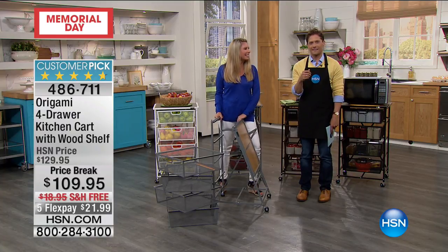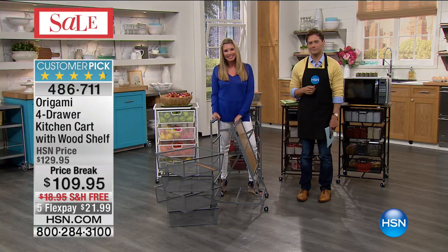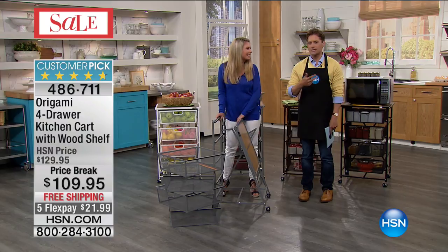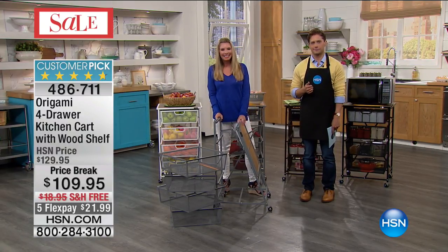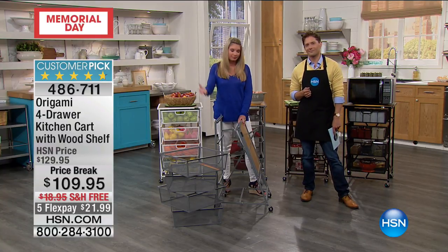Frank shares he has two of the very large Origami units in his garage, three in his kitchen including this four-drawer kitchen cart, and two in his walk-in closet. He says he wishes everything in his house was Origami — they're amazing. And it takes him like two minutes out of the box, maybe five minutes to put the wheels on, and that's it.